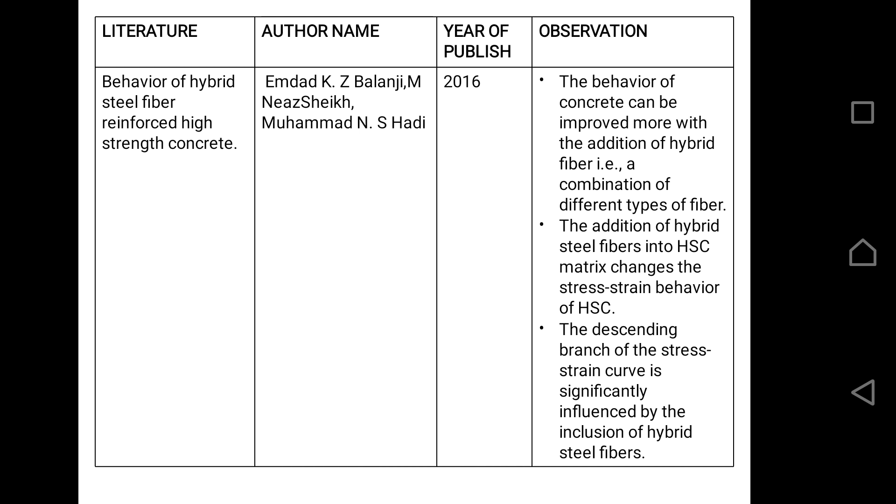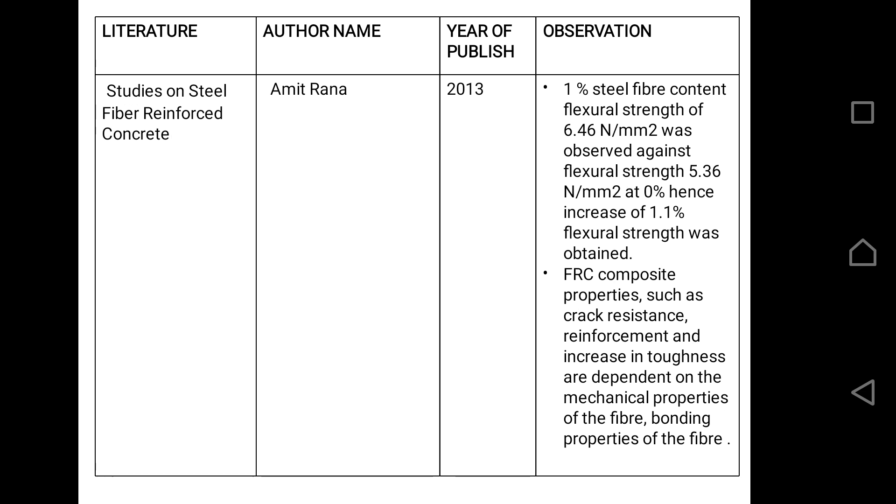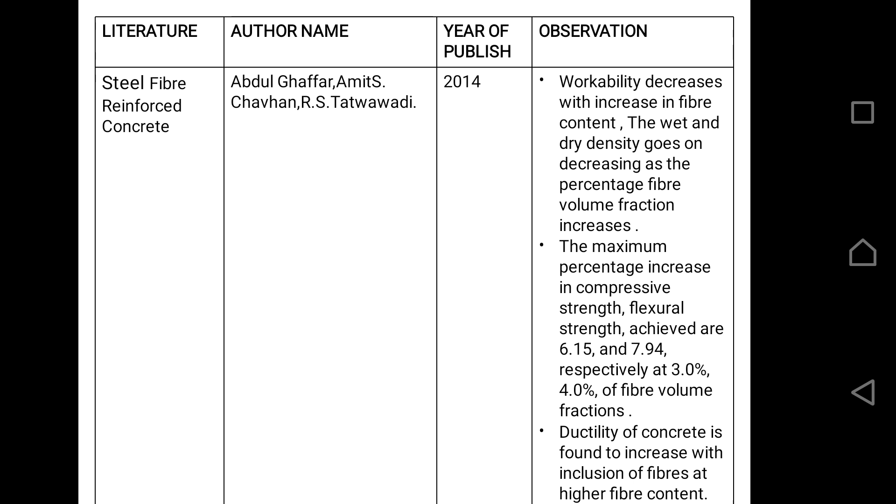In another paper, hybrid steel fibers are used — meaning a combination of different types of steel fibers. From this paper we concluded that hooked fibers possess good strength compared to other fiber types. We also found that the percentage of fiber used directly affects the calculated compressive and flexural strength values. At 3% and 4% volume fractions, great strength is achieved, but this negatively affects the workability of the mix. Hence, from this paper we concluded that 3% and 4% fiber inclusion is not practically applicable.